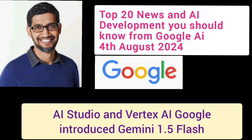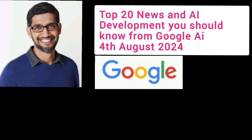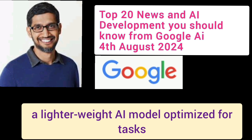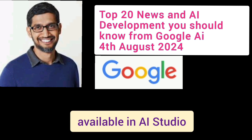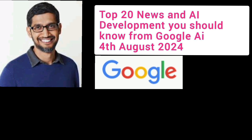Number 13: AI Studio and Vertex AI. Google introduced Gemini 1.5 Flash, a lighter-weight AI model optimized for tasks requiring low latency and cost, available in AI Studio and Vertex AI.